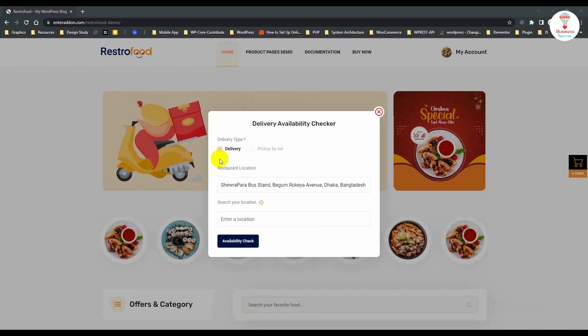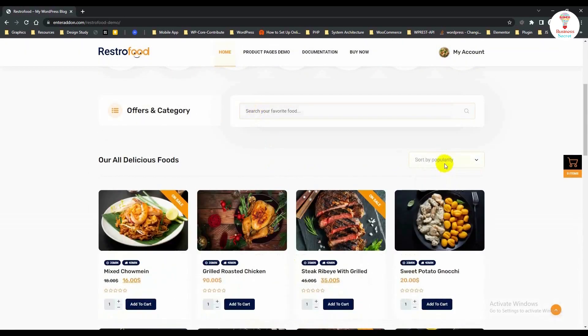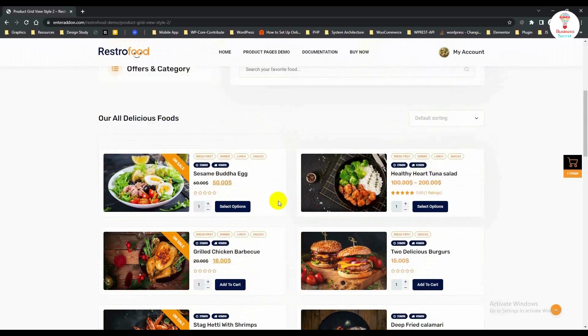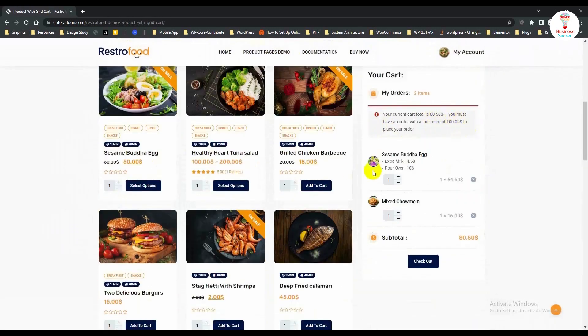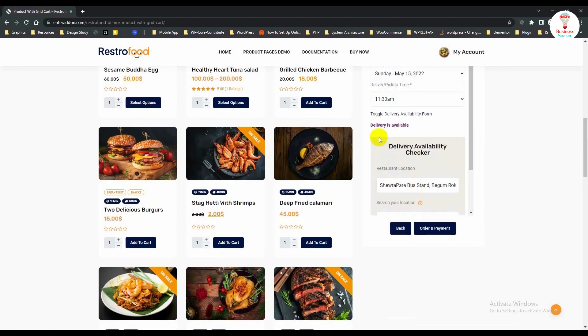After opening the site, you can see the delivery availability checker. Enter the location and start ordering. Choose your food according to your category or search for food. Choose the dish you like and select the quantity and an extra item. The demo shows the various types of product pages. You can manage the cart section, delivery type, and billing details.